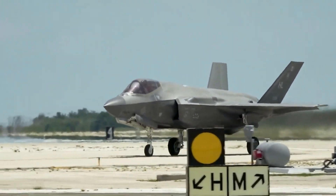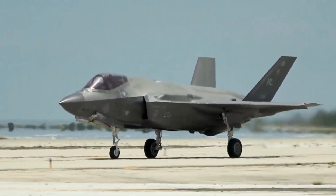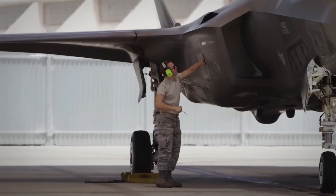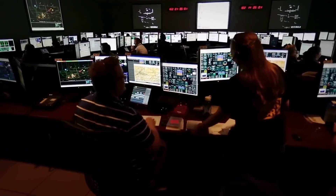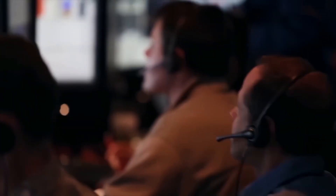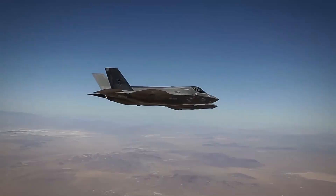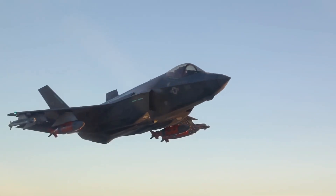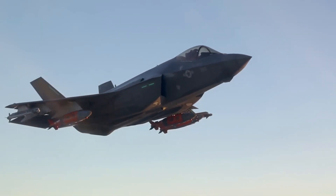Now let's break down their technological capabilities and battlefield roles. Stealth Technology: The F-35 was designed from the ground up to be stealthy. Its radar cross-section is estimated to be about the size of a golf ball, making it nearly invisible to radar. Its radar-absorbent coating and angular design minimize detection, allowing it to penetrate heavily defended airspace undetected.